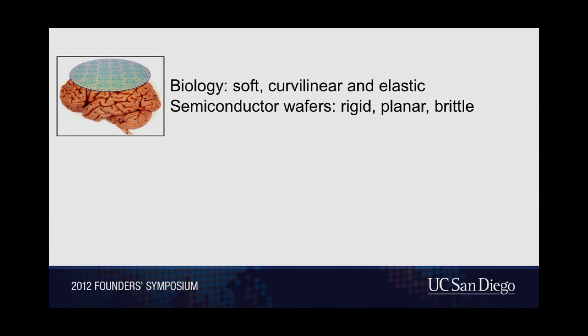The reason is a serious contrast. On one hand, we have biology, which is soft, curvilinear, and elastic. On the flip side, the building blocks of electronics and sensors are semiconductor wafers — they're flat, rigid, and planar. This fundamental mismatch is what makes it so hard to integrate electronics comfortably with the human body.